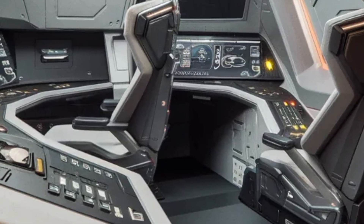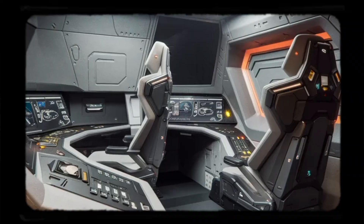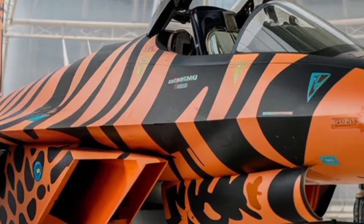The electronic warfare suite is another critical feature. It can detect hostile radar emissions, alert the pilot to incoming threats, and actively interfere with enemy sensors. In simple terms, it helps the aircraft stay hidden longer and escape danger more effectively.